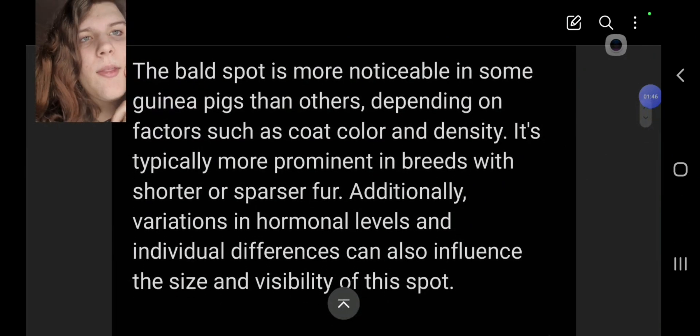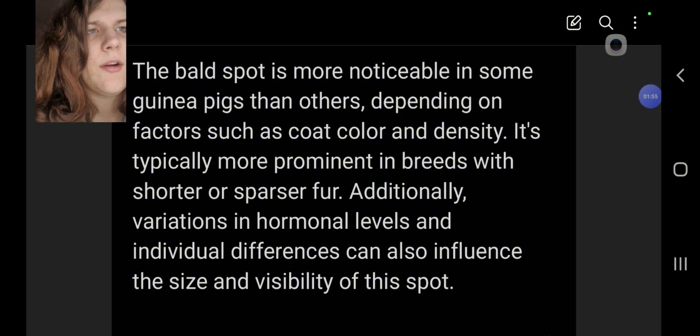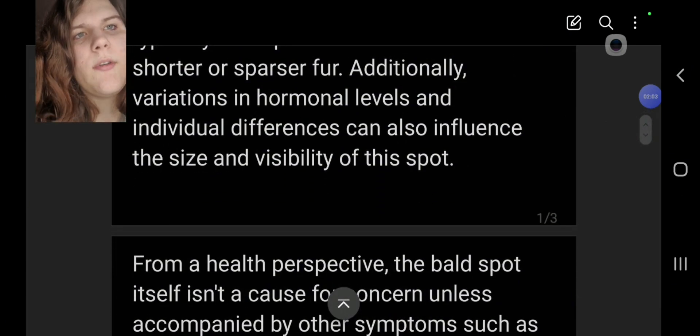The bald spot is more noticeable in some guinea pigs than others depending on factors such as coat color and density. It's typically more prominent in breeds with shorter or sparser fur. Additionally, variations in hormonal levels and individual differences can also influence the size and visibility of the spot.